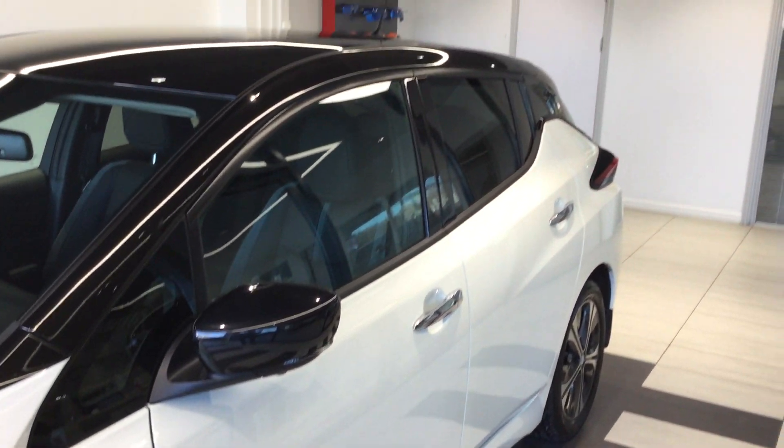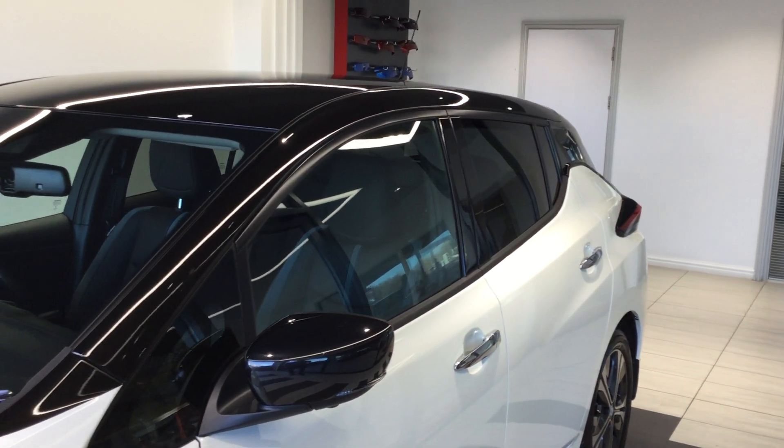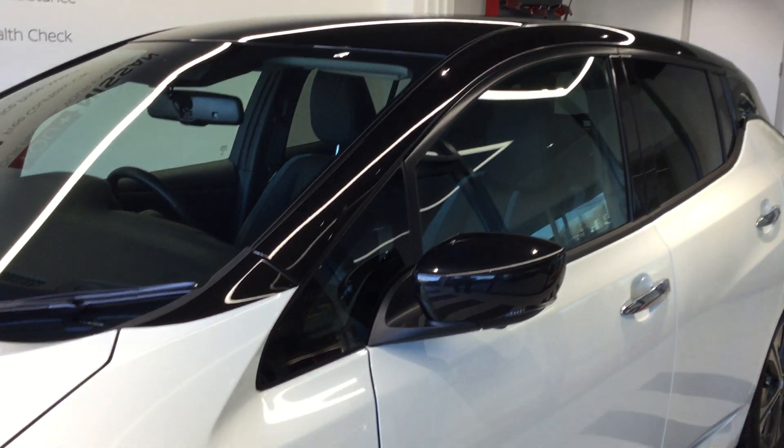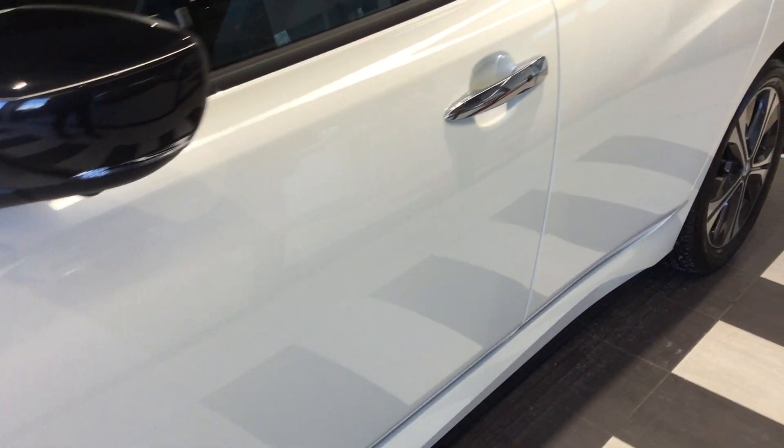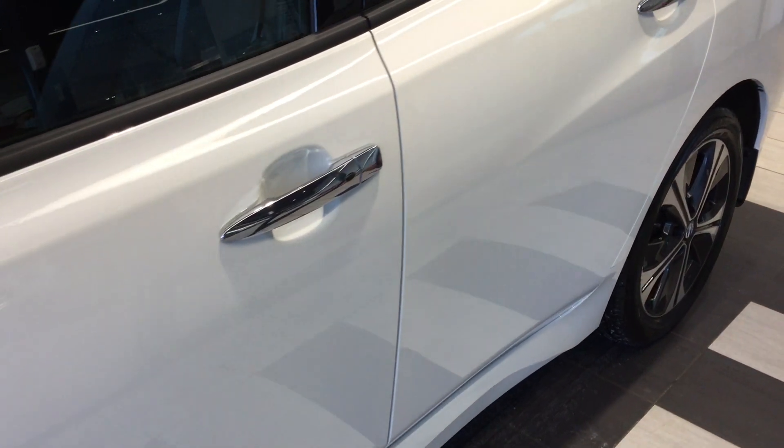Obviously depending on lots of variables, but this particular Leaf is finished in the Pearl Storm White and it's a two-tone edition with the black sunroof and wing mirrors.